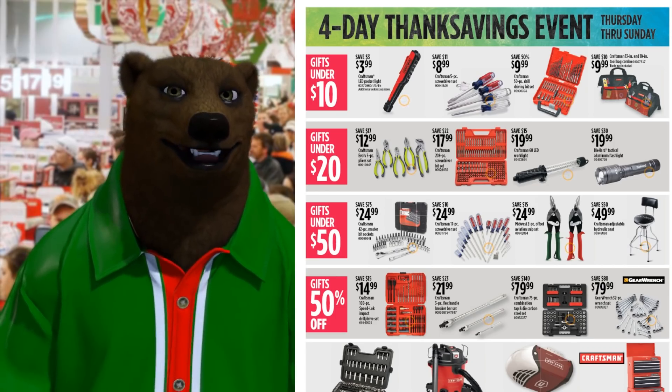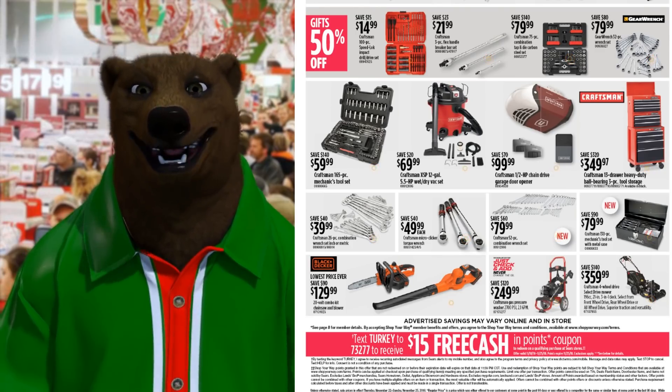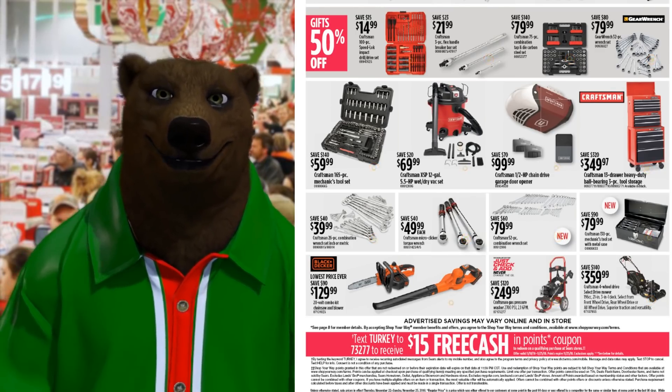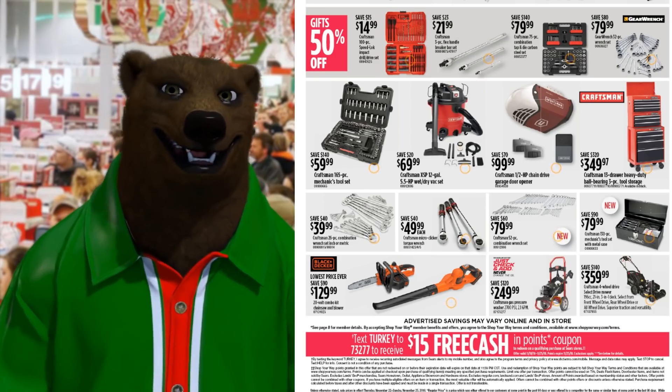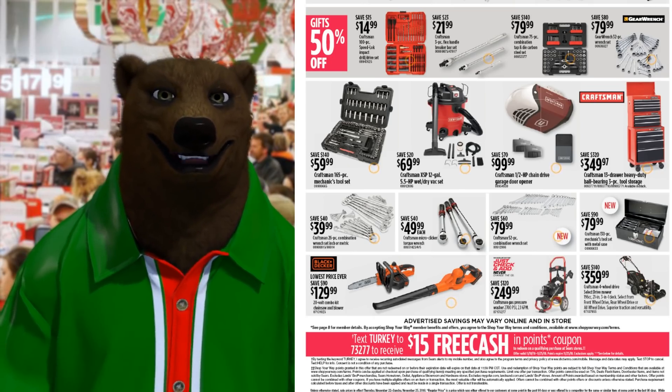We got some Gear Wrench for $80. I don't even know if there's a Sears around me that is open — hopefully I can mail order it. I've been wanting to get a full Tap and Die Set, and that's a nice set for $80 — it's a good deal.